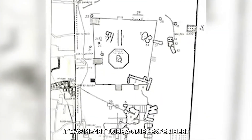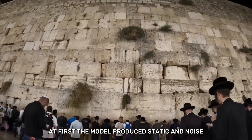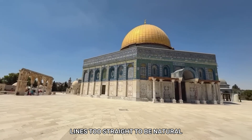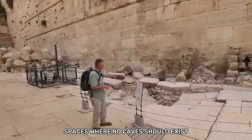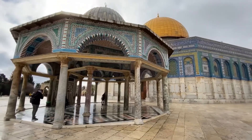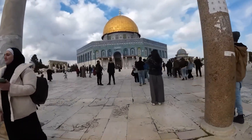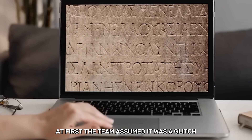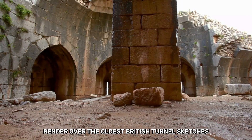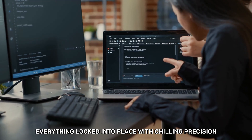It was meant to be a quiet experiment — a digital ghost map, nothing more. At first, the model produced static and noise, just as critics expected. But then the shapes appeared: lines too straight to be natural, spaces where no caves should exist, angles that matched nothing from the Roman or Byzantine eras. One formation stood out, buried deeper than anyone predicted. The team assumed it was a glitch, an echo in the scan, maybe interference from nearby structures. But when they layered the AI render over the oldest British tunnel sketches from the 1800s, everything locked into place with chilling precision.